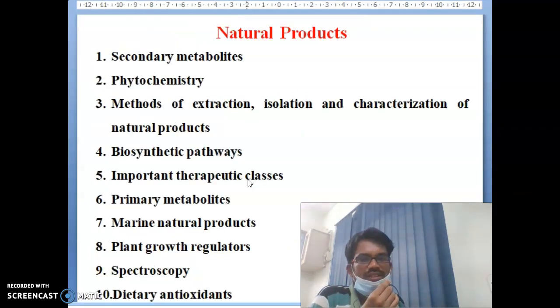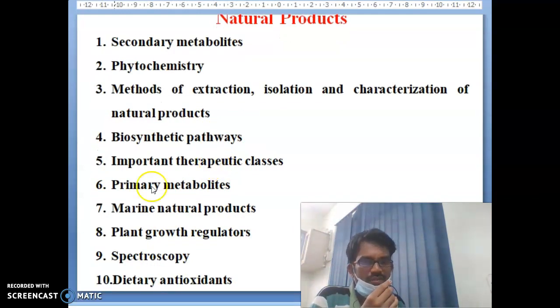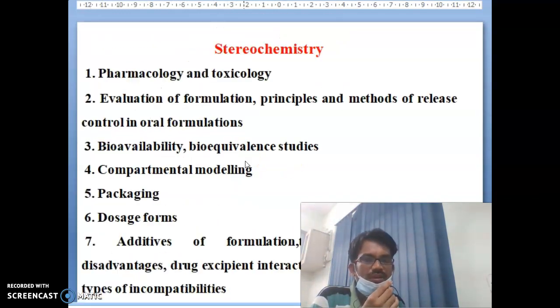Under Natural Products, the subtopics include: secondary metabolites, phytochemistry, methods of extraction, isolation and characterization of natural products, biosynthetic pathways, importance and therapeutic classes, primary metabolites, marine natural products, plant growth regulators, spectroscopy, dietary and antioxidant topics. These are the subtopics of Natural Products.